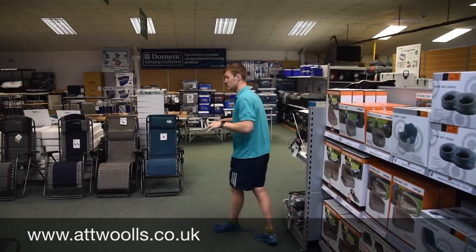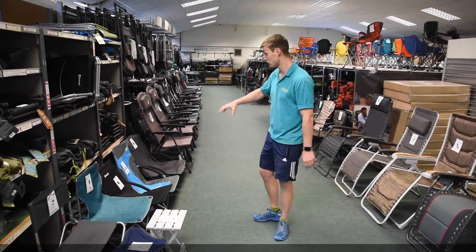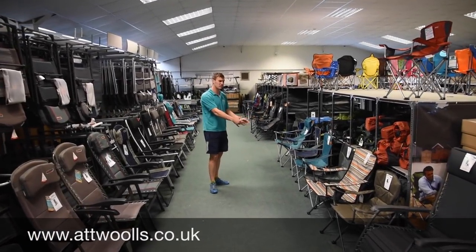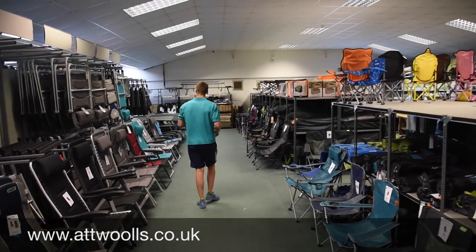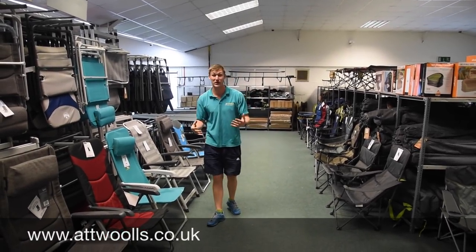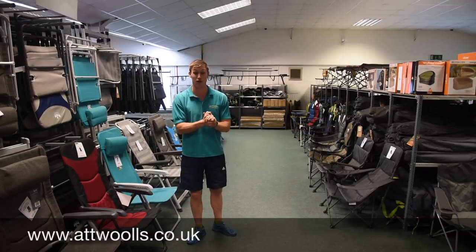The furniture area is quite big. You've got tons of choice — whether it be relaxers, small little three-legged stools, low tables, recliners or your classic camping chairs. Maybe ranging from cheap and cheerful to luxury. Chairs also come with footstools and one thing I do find is that people on weekdays and weekends are physically trying chairs — all of them are quite happily accessible so you can try before you buy, which is probably a bit of a novelty.